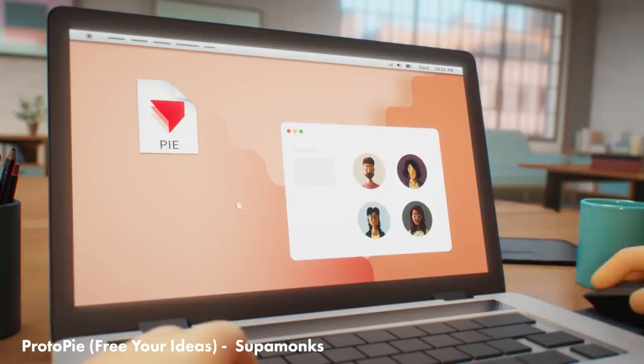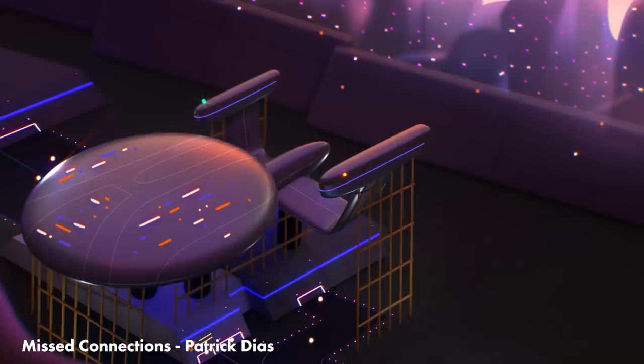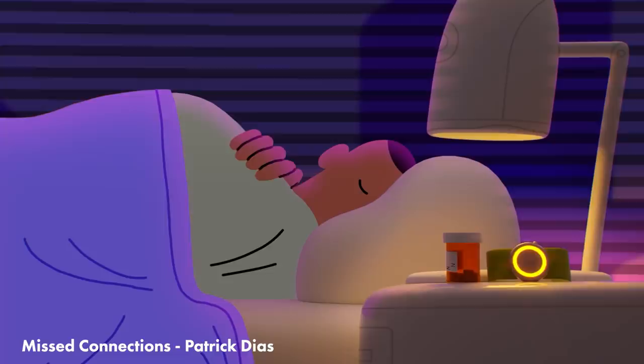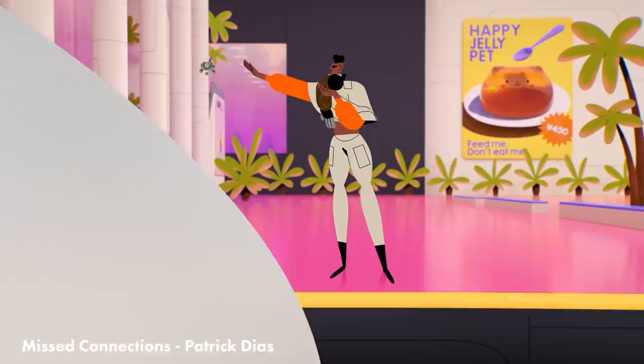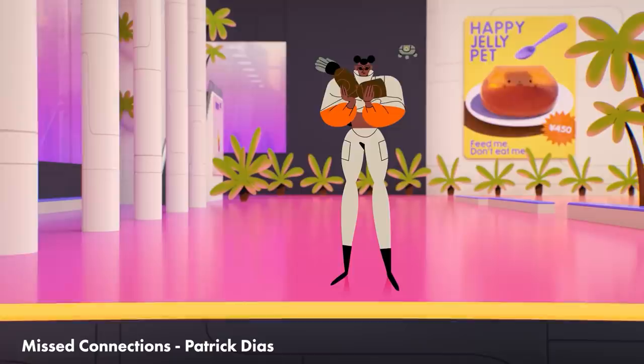Patrick Dears directed this Myst Connections animation — essentially an animated Craigslist missed connections post about a woman who finds a prosthetic limb on a train and searches out the man it belongs to. But Patrick set this in a sci-fi world and there are so many amazing details and world-building in the background that just elevate this to an exceptional level. It really reminds me of Midnight Gospel, where they've taken this audio and animated this insane world behind it.